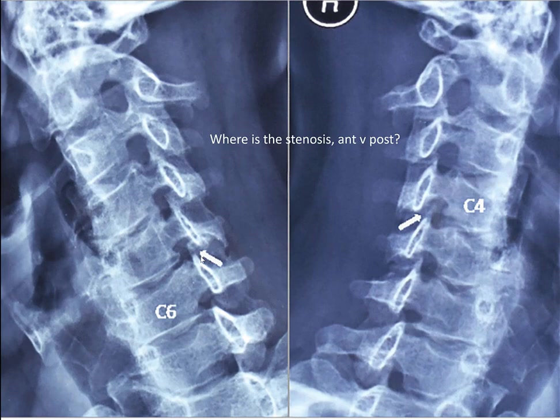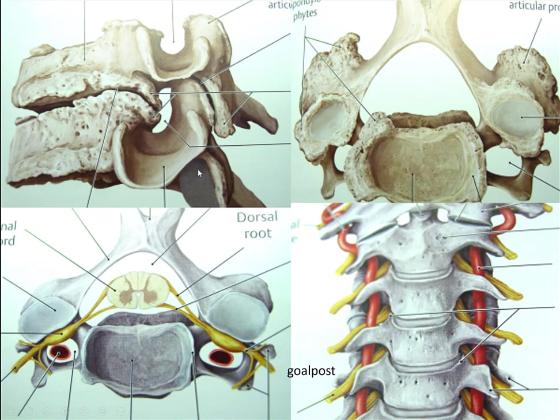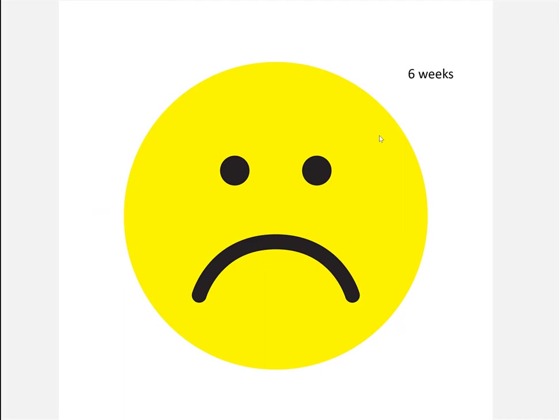So just as a review: the foramen, the joint of Luschka, and you could also have compression from the facet. Here's what it would look like if they had an osteophyte of the joint of Luschka — but people could also have posterior stenosis from the facet joint. It's very important to know where the problem is. If you have facet hypertrophy as the predominant stenosis, an anterior approach will not fix that — you have to know where it's coming from.